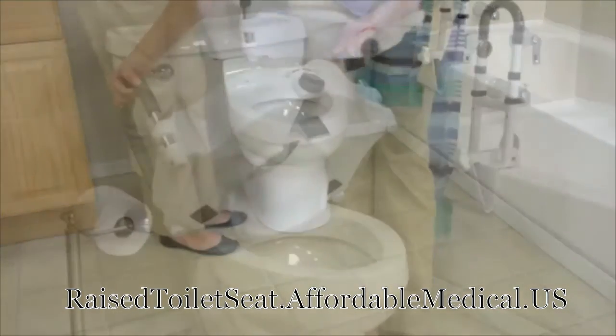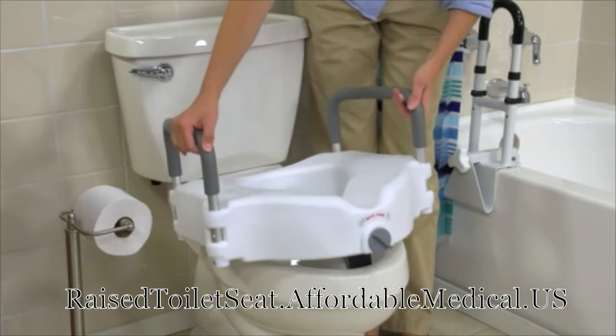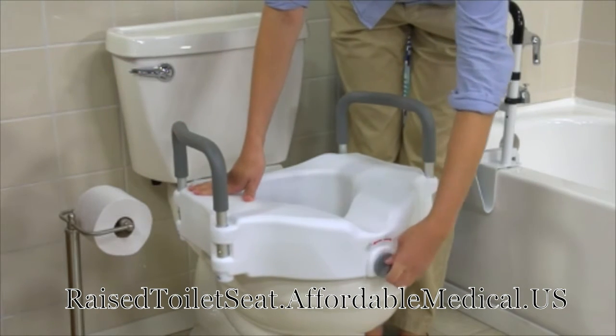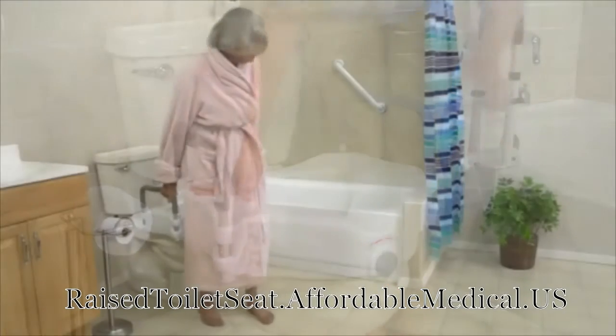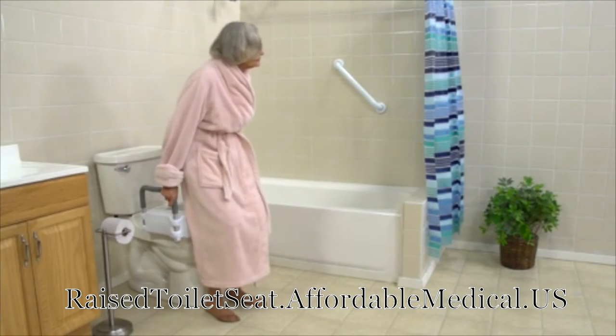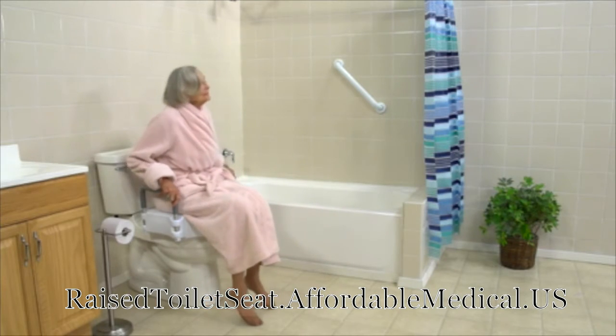Simply remove your current toilet seat and replace it with Drive's elevated seat, featuring its special tool-free locking system to ensure a secure, safe fit. The elevated seat is also safer for the caregiver providing assistance, by reducing risk of strain.